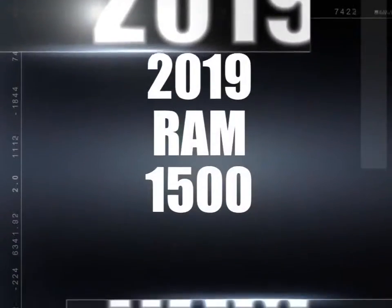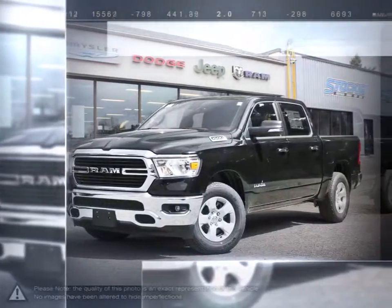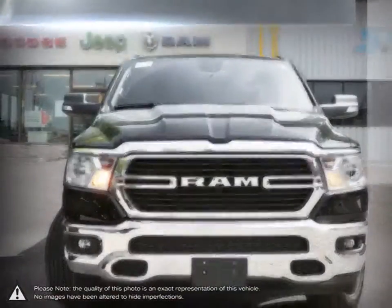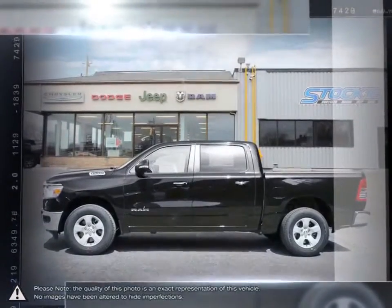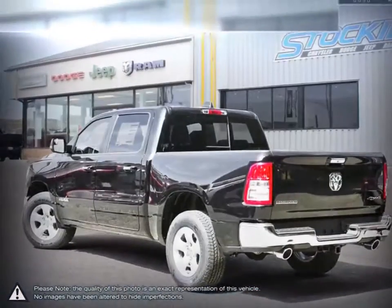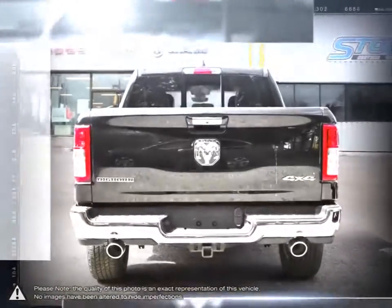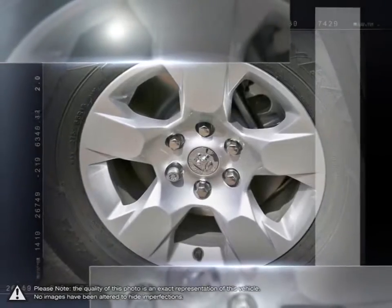Today we're looking at a 2019 Ram 1500. The Ram 1500 is a well-rounded pickup that satisfies every requirement you would want from a truck. Its powerful performance, tough exterior, outstanding durability, and high capacity towing power make the Ram 1500 a truly competitive truck. Not to mention the amount of options